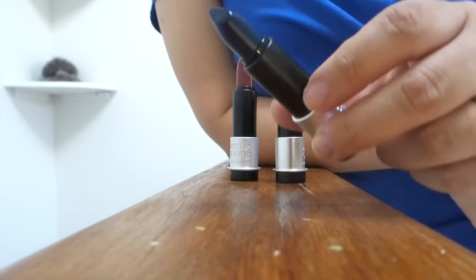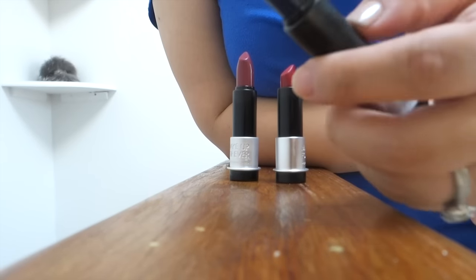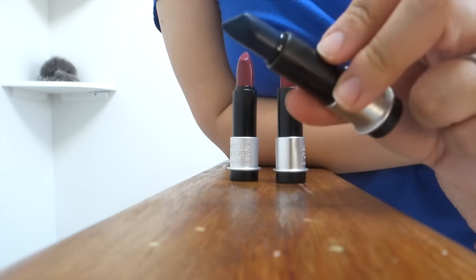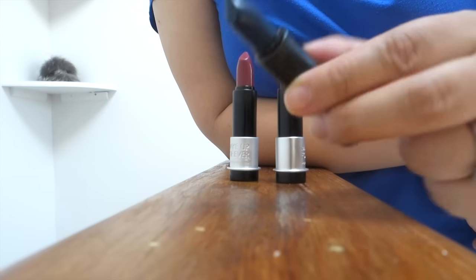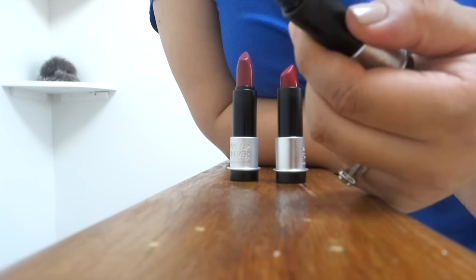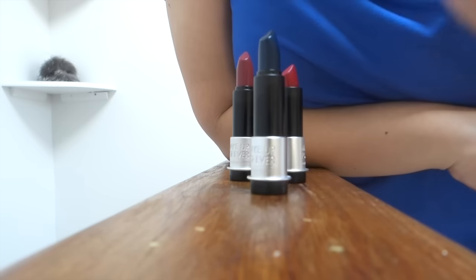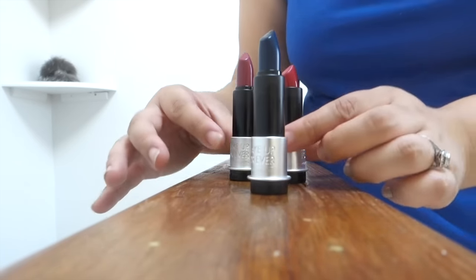This one is super duper comfortable on the lips — it feels very, very hydrating. However, I'm not really sure what I was thinking trying to get a dark blue lipstick, because it's very bold and daring. However, they do have a lot of really beautiful shades to try out and check out.